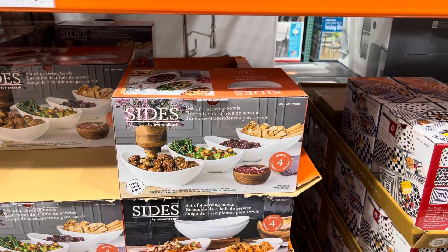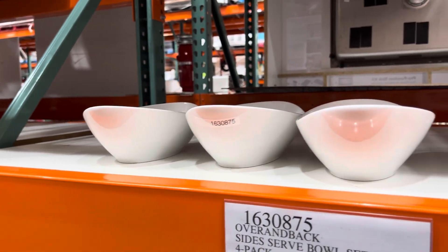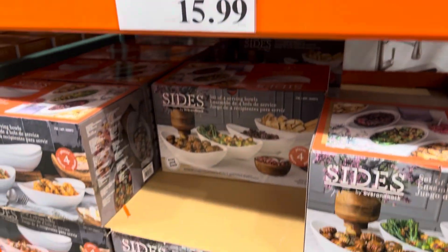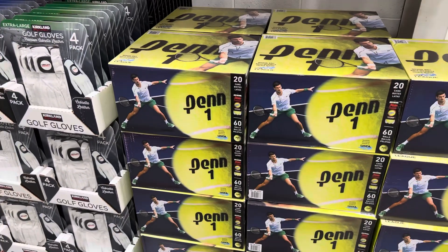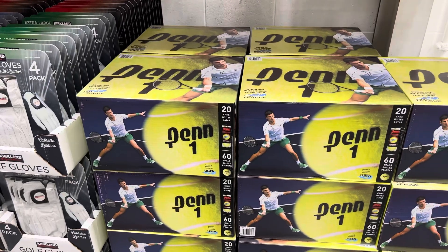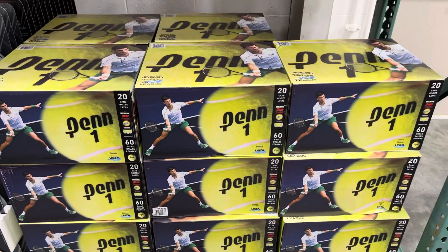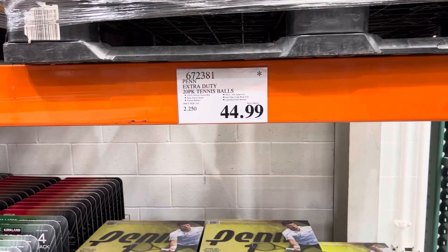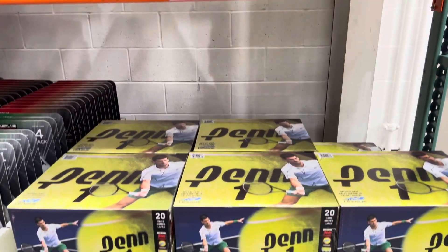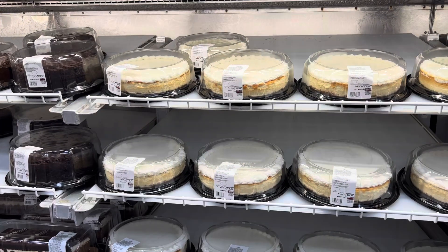There's a set of four serving bowls for $15.99 — perfect for Thanksgiving and Christmas. And if you enjoy tennis, there's a 20-pack of tennis balls for $44.99. Easy to lose on the court, so a big pack makes sense. Let's take a moment in the bakery area.